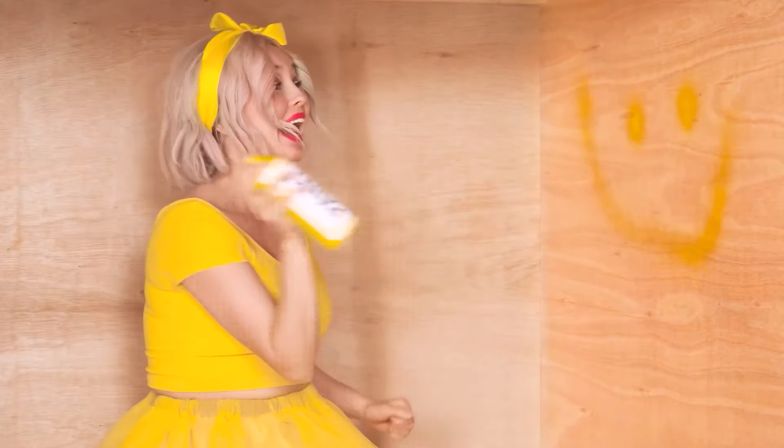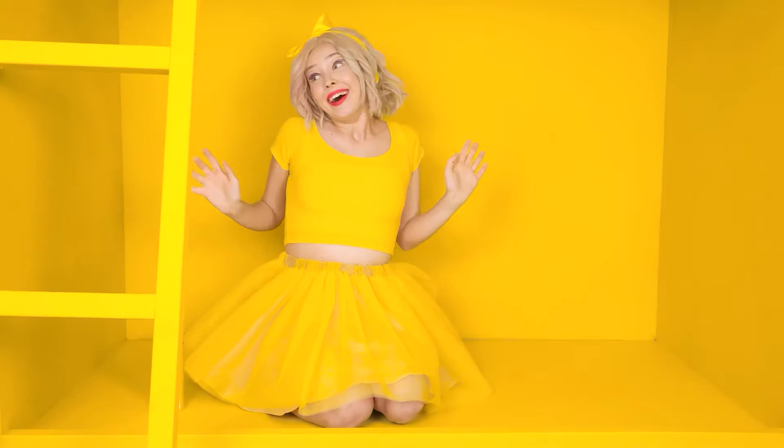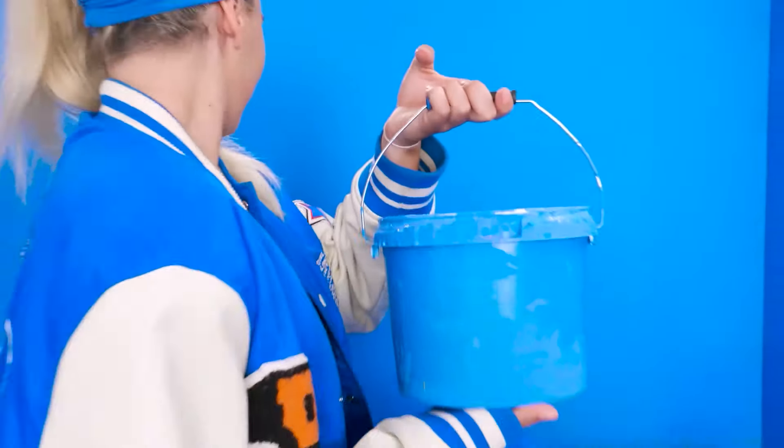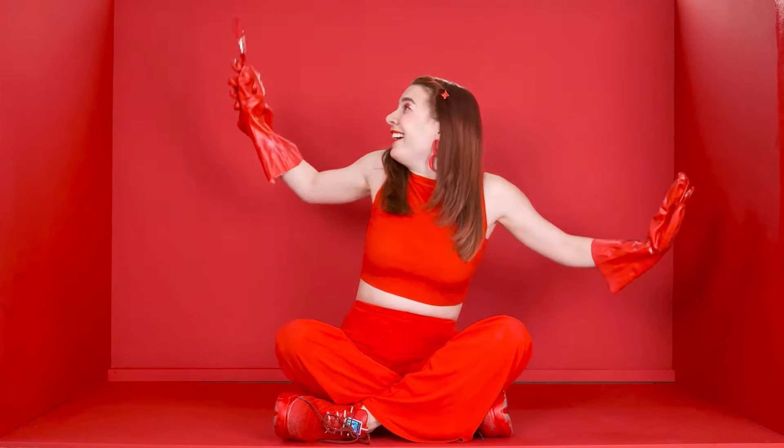A smiley face! And now... That's it! Everything is yellow! My favorite color! Go ahead, bucket! A second, and we're done! Yes! Gloves so as not to get dirty! And now let's work with a brush! Voila! The whole room is my favorite color!